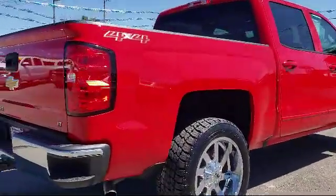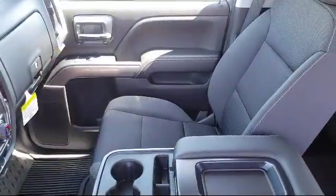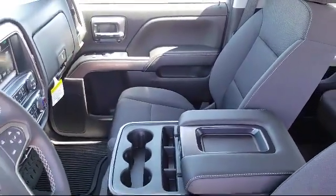We go above and beyond to make sure that you're comfortable throughout the entire car shopping journey. So get started by clicking the create your deal button, or come see us at 701 South 2nd Street in Patterson.